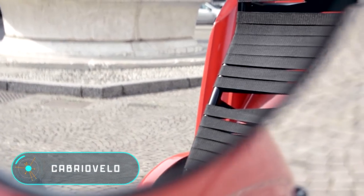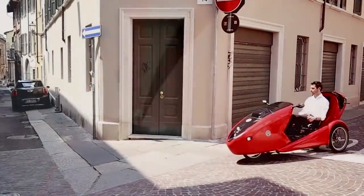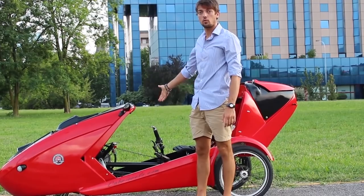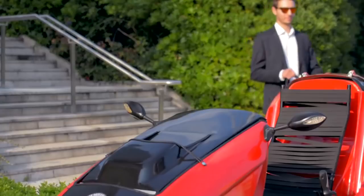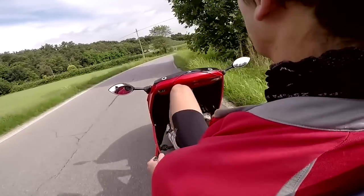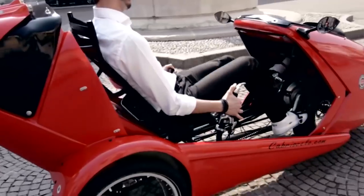This is a convertible vehicle with a folding roof and side elements that can be removed if necessary. German inventor Christian Wagner created the first Cabria Velo several years ago. In its current design, the Cabria Velo weighs 100 pounds. The creators plan to produce another version made of carbon fiber, which will be a little lighter.